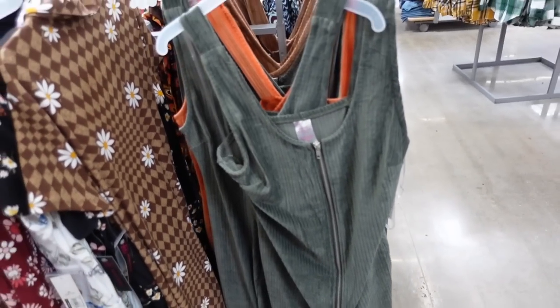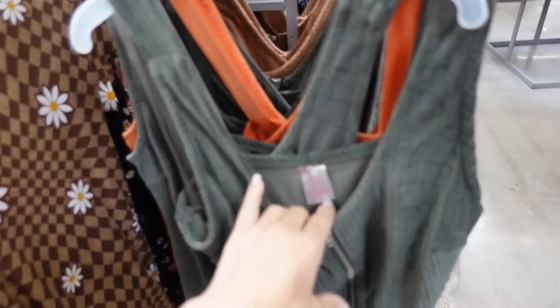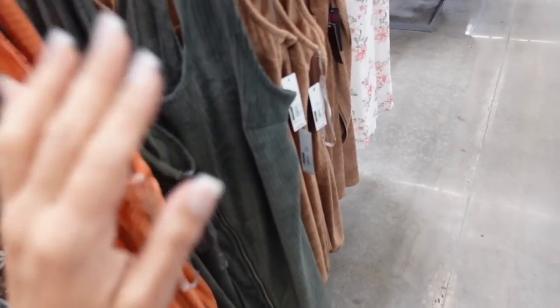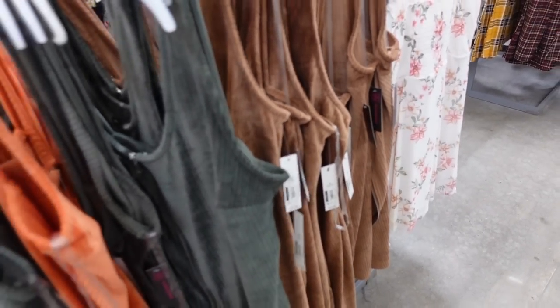New colors in the corduroy dresses from No Boundaries. These have thicker straps, a scoop neckline, zip all the way, nice and stretchy, and a squared back. In olive, orange, and brown. They're $12.98.